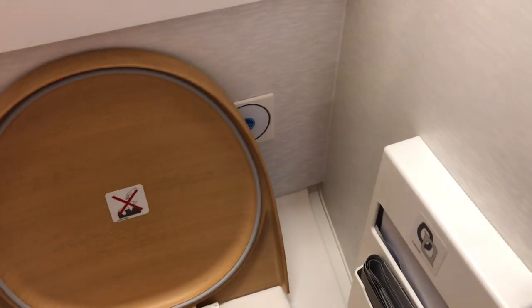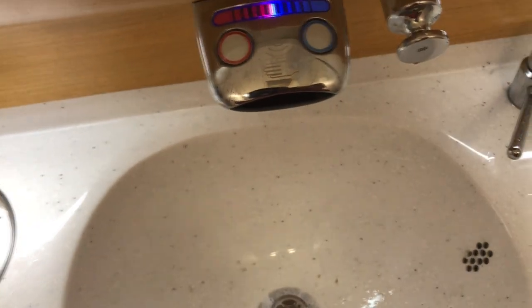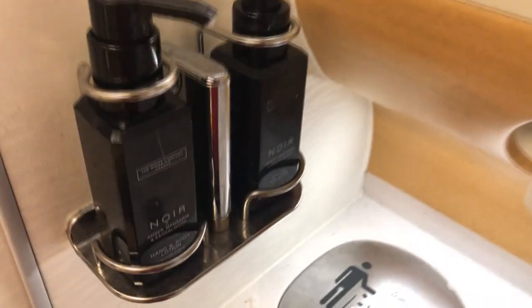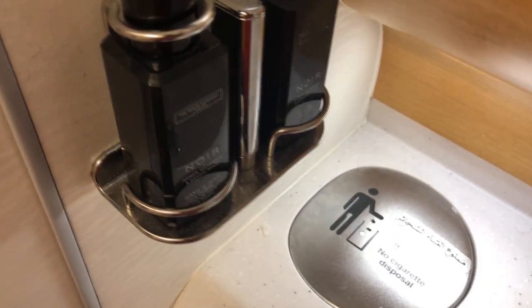This is the bathroom — it's very small. I've seen bathrooms that are a little bit bigger than this, it's a little too small. We have the sink, the hose for the tap, we have the soap, and surprisingly we also have some cologne and moisturizer. That's interesting.